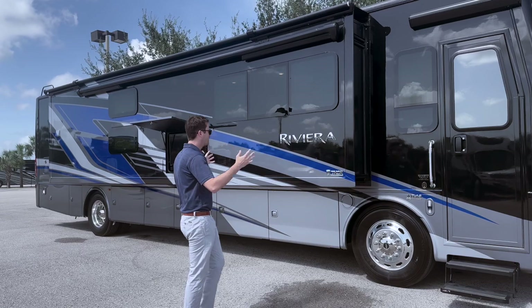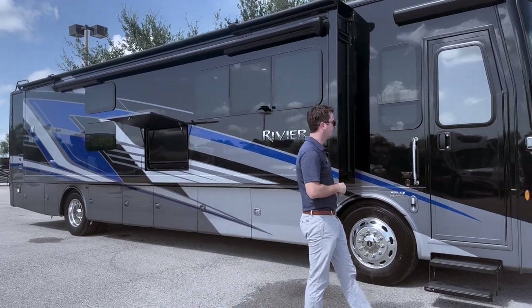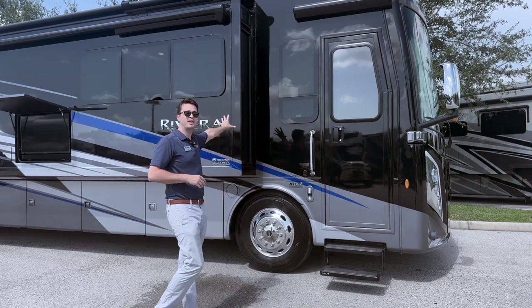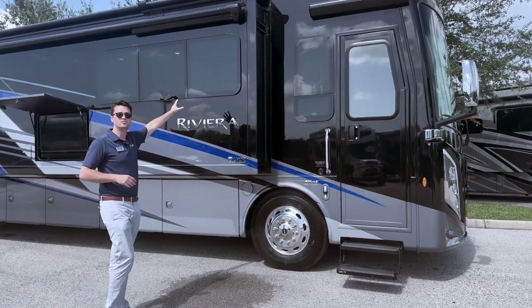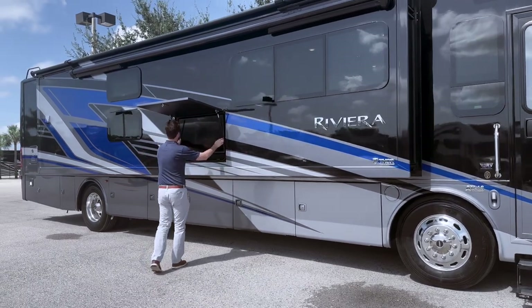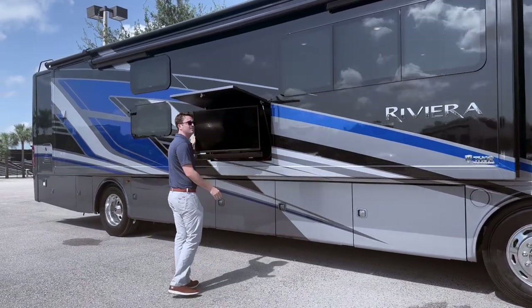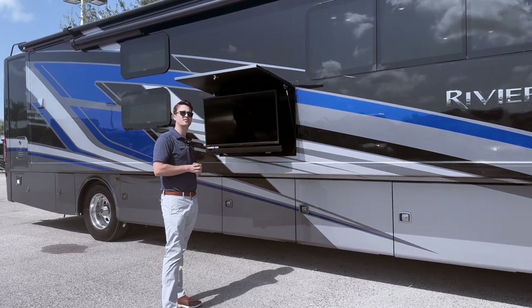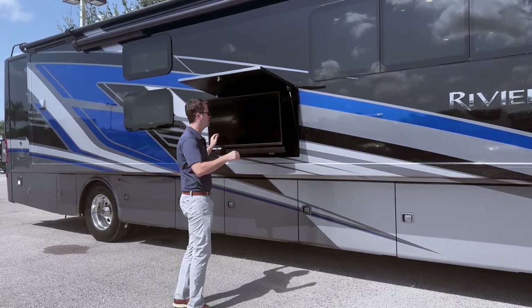From a gut standpoint you have an Onan 6K quiet diesel generator up front. Full Sikkim's paint across the board. Frameless dual pane windows. And over here you have a nice exterior TV with the soundbar — it does position away from the sun. So if you're watching a football game or doing a little tailgating, you're good to go.